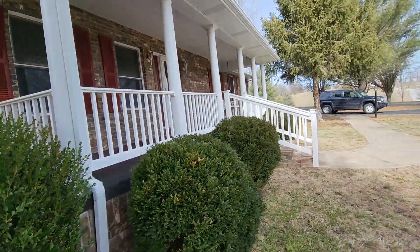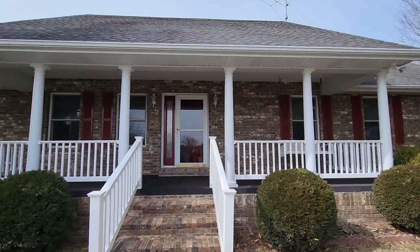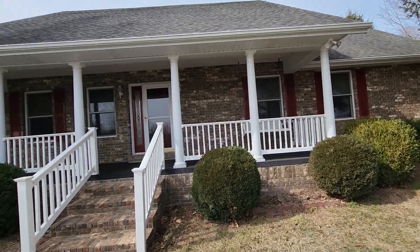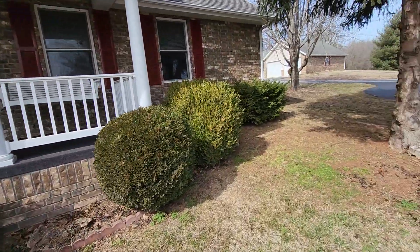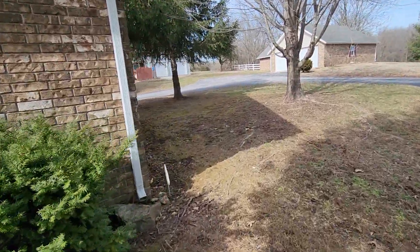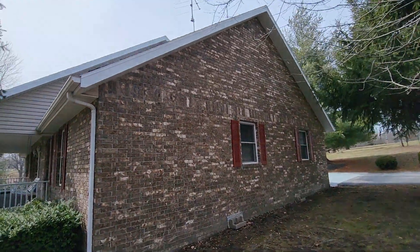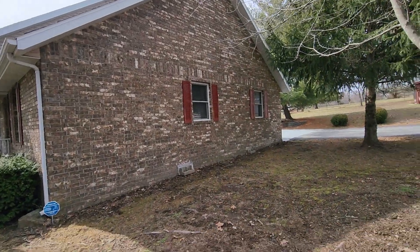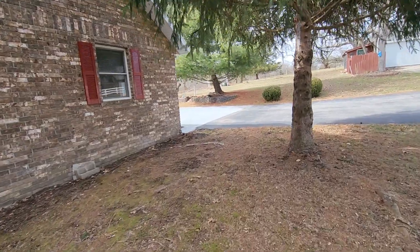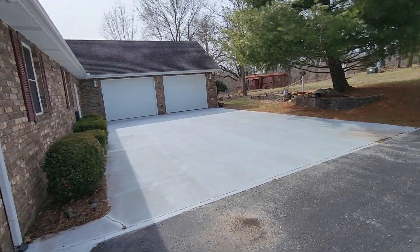This is the front of the house. The shingles and everything on the roof really look pretty good. The house is really clean for being 20 years old. We'll get this side and around to where we started.